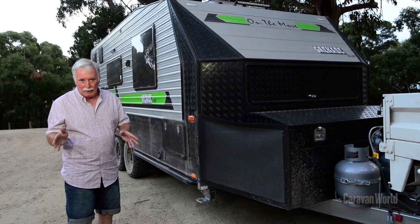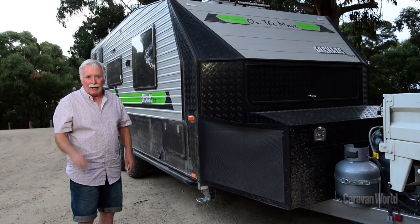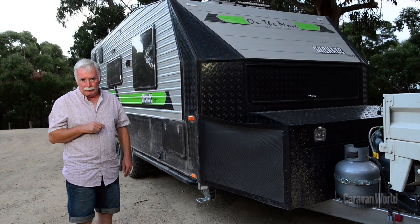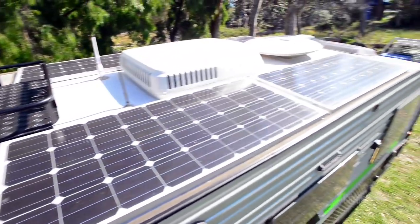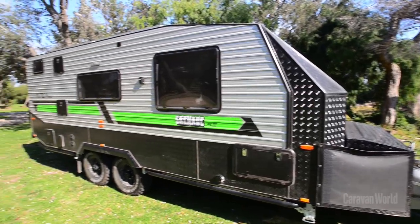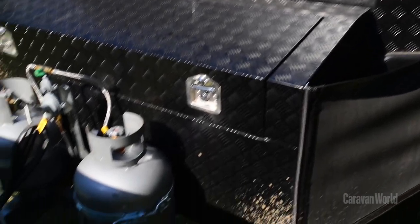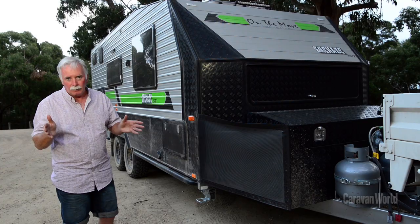It's bombs away with the Grenade. It's specifically built for extended free camping and completely off-road ready. Four 150-watt solar panels, three 95-litre fresh water tanks and a grey water tank, and two 100-amp batteries. What more do you want to take you off the grid for lengthy periods of time?